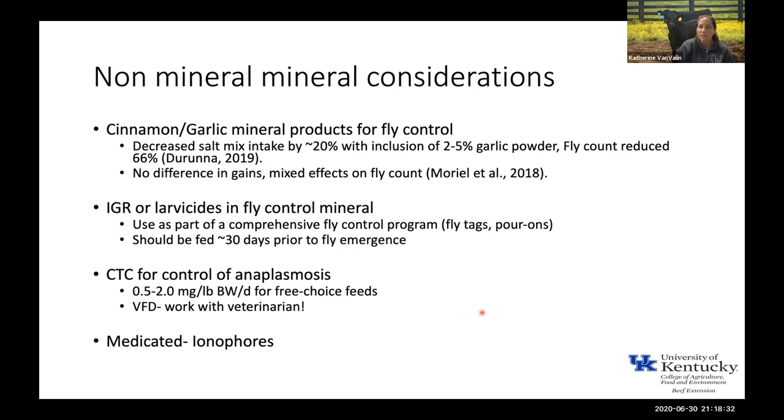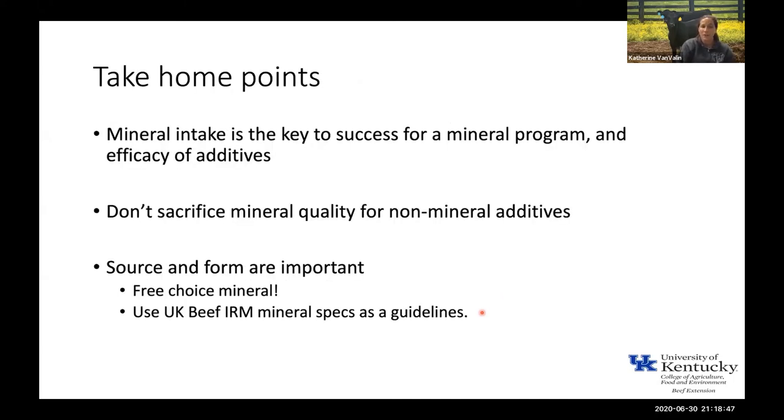There are a lot of other additives and products that go into mineral mixes just because it's a convenient delivery method — things like fly control or medications like chlorotetracycline for control of anaplasmosis. The key point is don't sacrifice mineral quality for a non-mineral additive, because there may be other ways to control those problems. Don't give up the quality of the mineral mix just to add more stuff to it if it's a budget concern. Mineral intake is going to be the key to success for any mineral program, as well as the efficacy for any of those additives in there. Source and form are important, and a free-choice mineral is the way to go versus a block or tub.